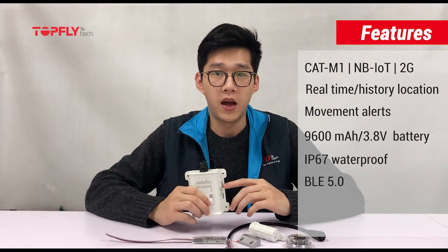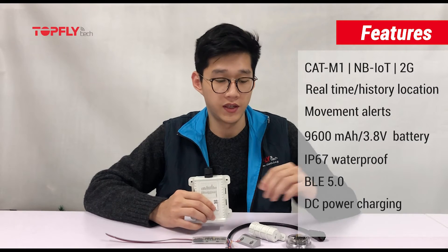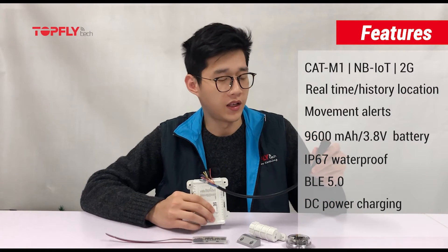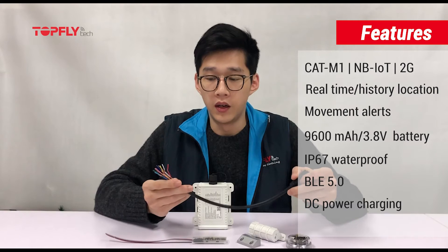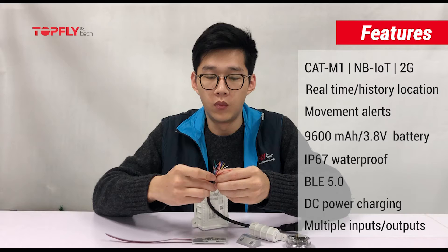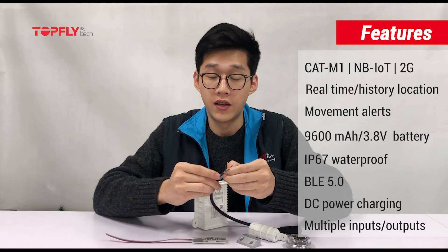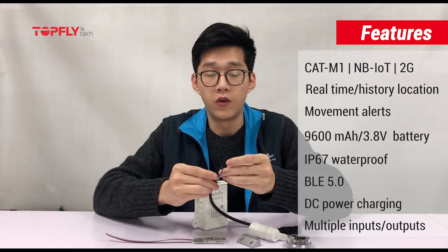It can be charged by a wide range of DC power from your asset through this cable, and it's got multiple inputs and outputs for pairing with accessories such as a relay, a buzzer, an SOS button, and a fuel level sensor.